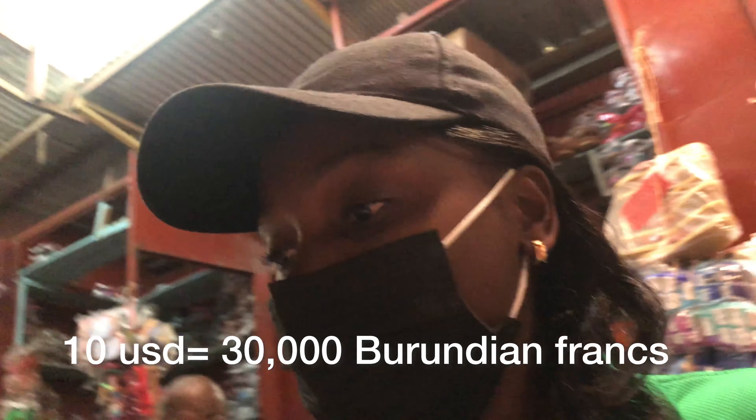Hello guys, welcome back to my channel, I hope you are good. So I'm doing a challenge of what can $10 do in Burundi, or what can $10 buy in Burundi.